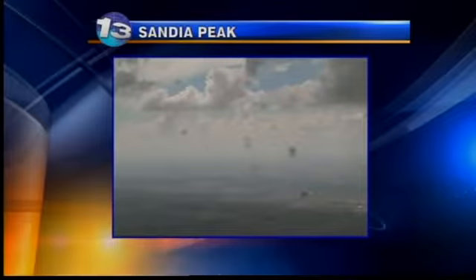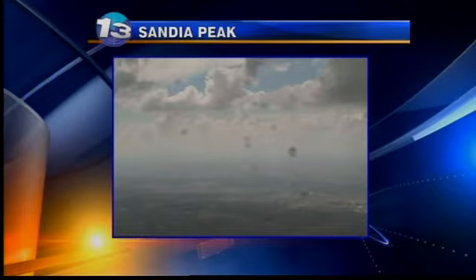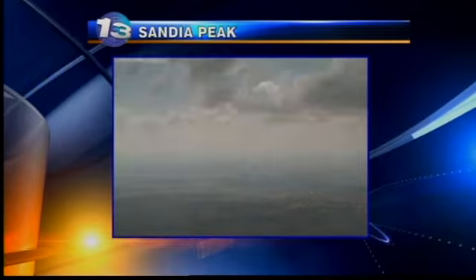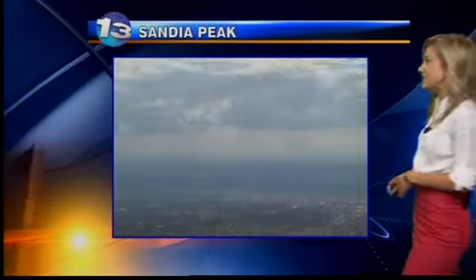Not as active in the metro area as we saw yesterday. We are seeing fewer storms statewide today, but still a lot of activity on the radar. We did see a brief shower up in the northeast heights, parts of the metro. Sandia Peak — this is a look at about three hours ago. You can see the cloud cover there, even a few showers coming down over in the Sandias, the east mountains getting a little bit of rain earlier today, with showers visible looking off into the distance.